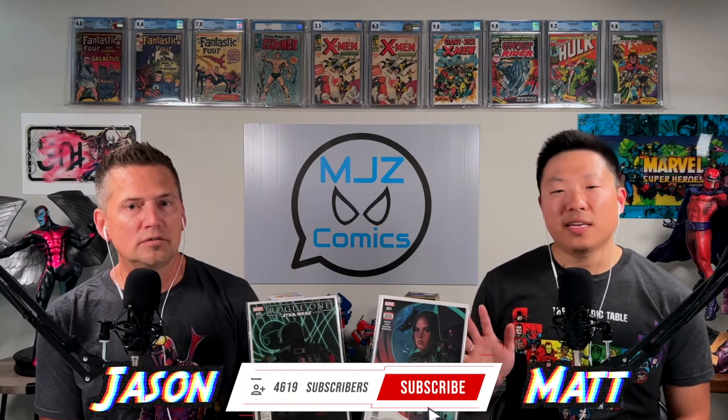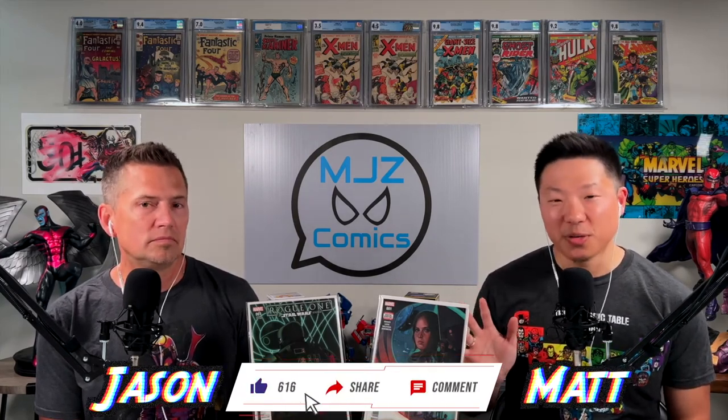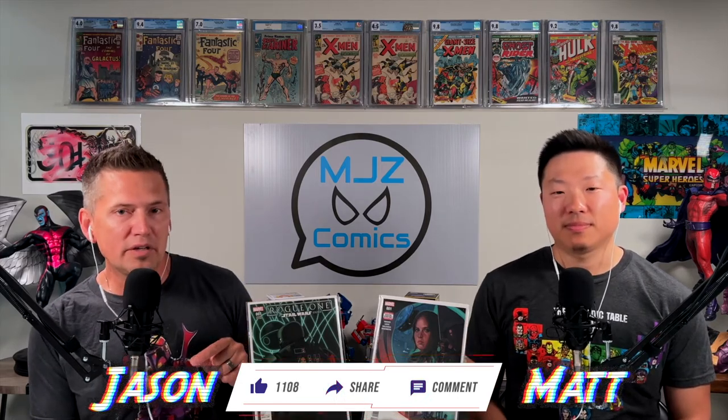Before we get started, please give us a like, hit the subscribe button, and hit the notification bell so you don't miss any of our new videos. And stay tuned to the end of the video for the free and/or giveaway.